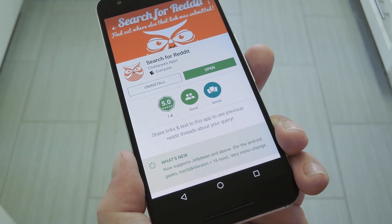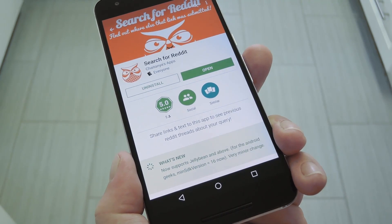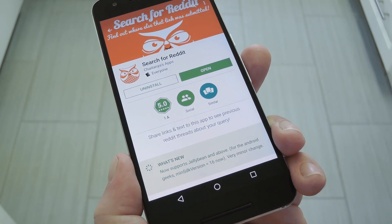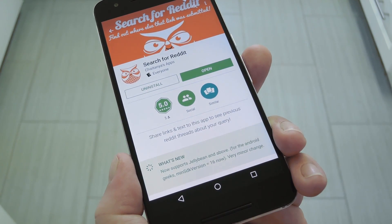So to get this one going, start by installing Search for Reddit. It's available for free on the Google Play Store, so search it by name to get it installed, or you can use the link in my article. Aside from that, no further setup is needed, because Search for Reddit is basically just a share intent.